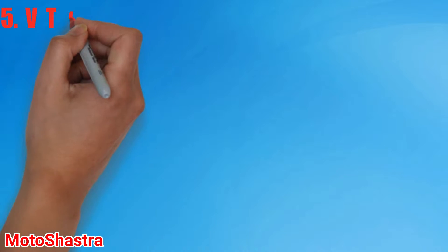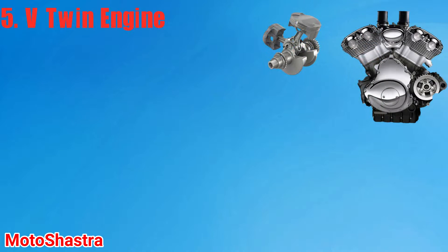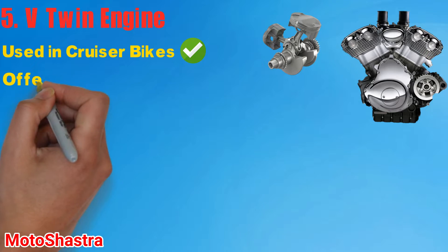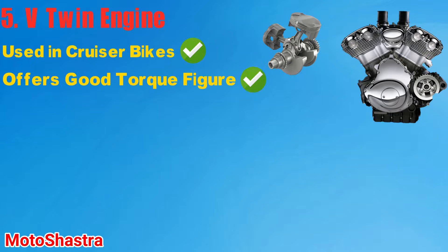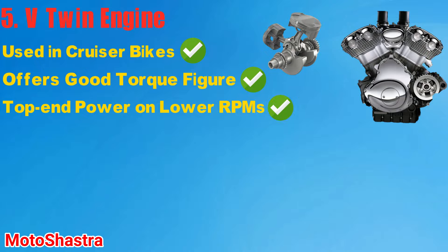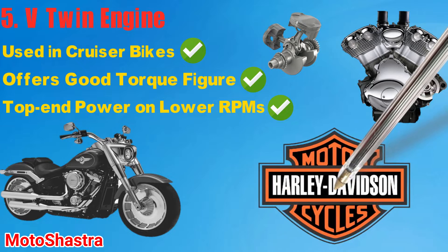In the V-Twin engine, the cylinders are placed in a V-shape where the angle between them is changed according to the size of the engine. Harley-Davidson is known for their V-Twin engine which offers a good torque figure when compared to their size. V-Twins are mostly used in cruiser bikes because of their low-end power output. They offer most of their power at low RPMs, which results in a low-revving, undersquare engine unit. There are some vibrations in this type of engine because of the narrow V-angle between the two cylinders. The exhaust note on V-Twin is very unique because of its uneven firing intervals.